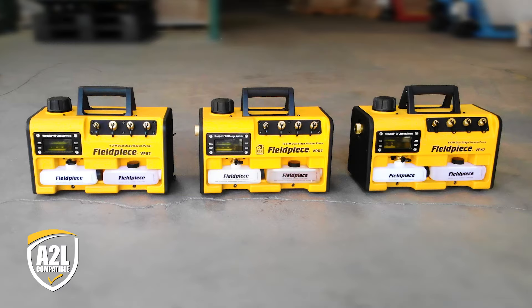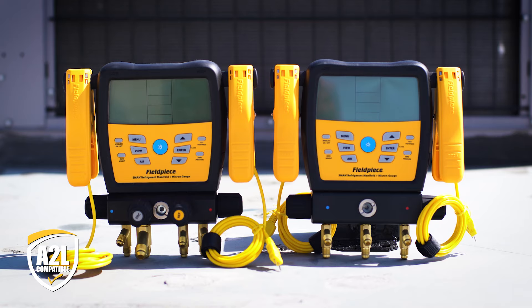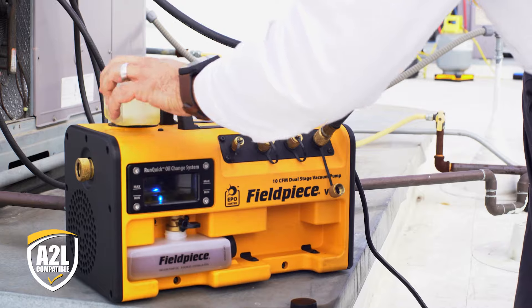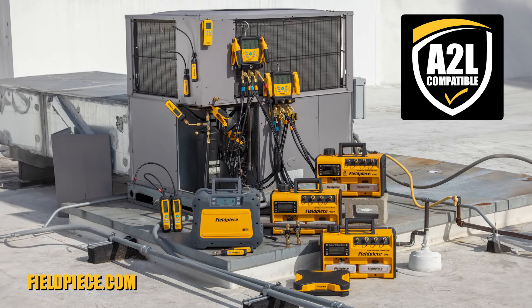From our recovery machine and vacuum pump lineup to the latest leak detectors, vacuum gauges, and S-MAN manifolds, FieldPeace has you covered for the next phase of HVACR best practice. Check out our full lineup of A2L compatible tools today at FieldPeace.com.